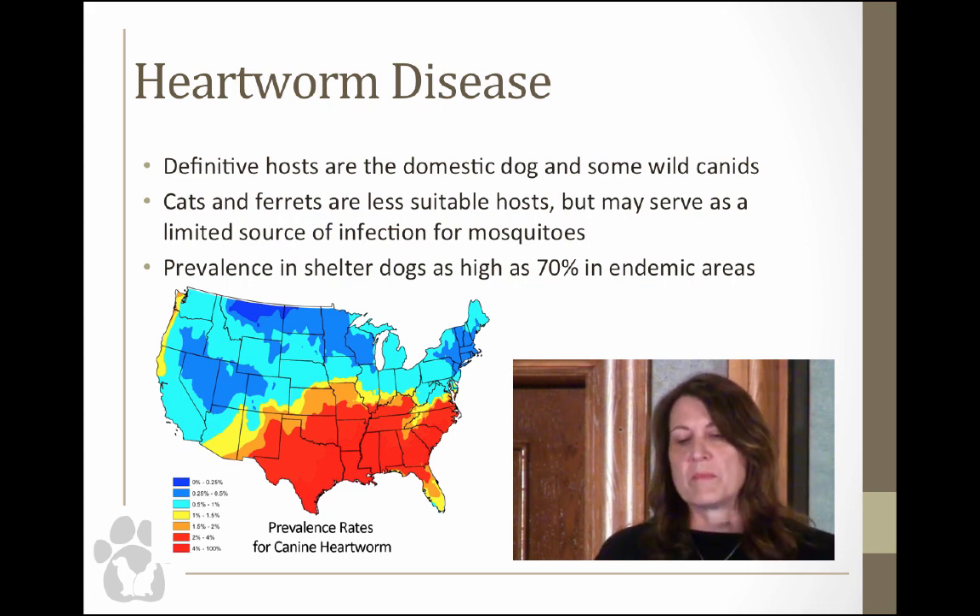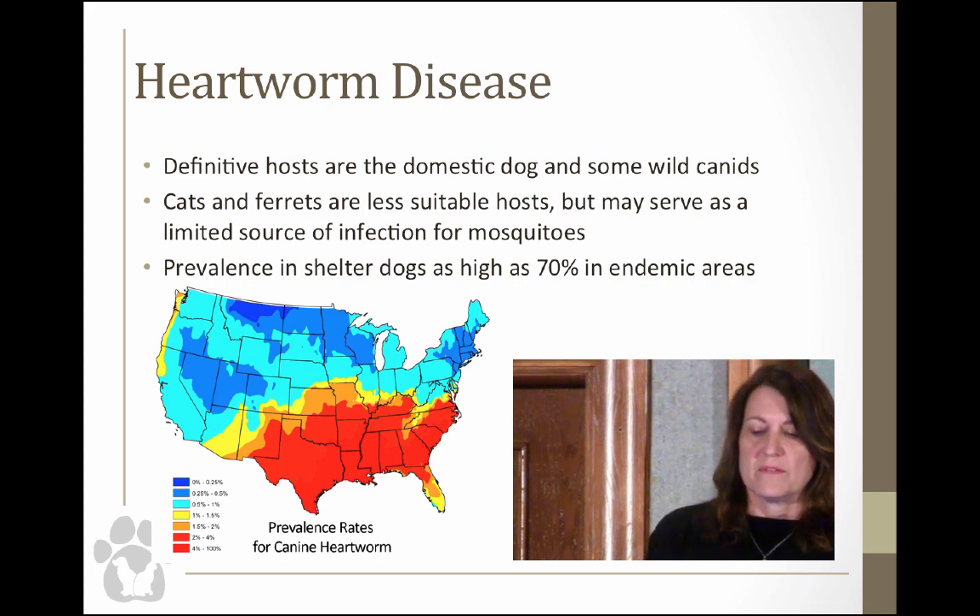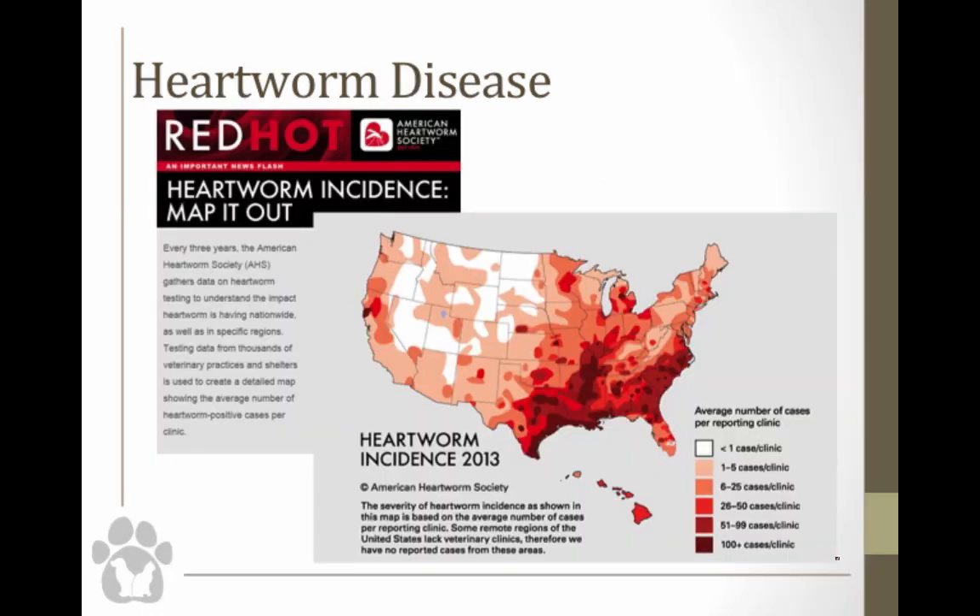This is our incidence map — the number of new cases in the United States since the last map put out in 2010 — just released this week by the American Heartworm Society. As we all know, in the south it's pretty bad because we have optimal temperature, climate, and the mosquito host to spread this disease. We also have a lot of reservoir dogs, stray dogs, and wild canids.